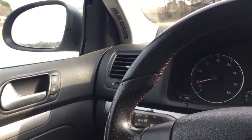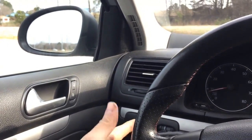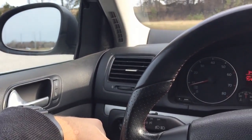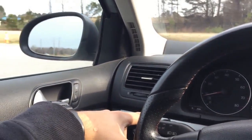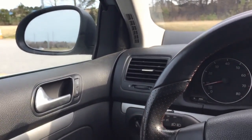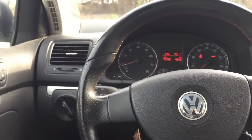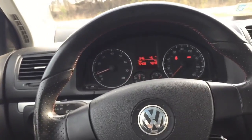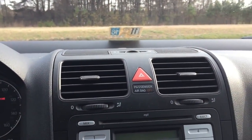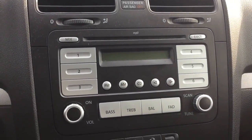One of the cool things about this car is the turn signal. You don't have to hold it down to keep the light on — you can just tap it down and it'll blink three times, on either side. It's great for quick merging. That's a feature that's really cool, and I hope more cars have it — it might be a German thing.